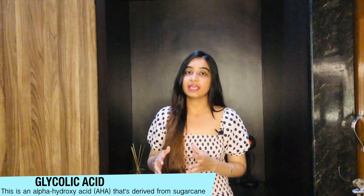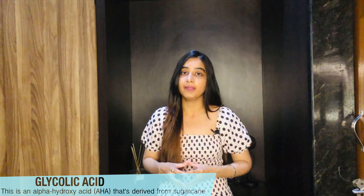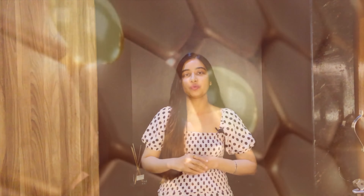First, let's talk about glycolic acid — what it is and what benefits it offers for our skincare. I have made a dedicated video on glycolic acid on my channel if you want a more detailed breakdown. Briefly, glycolic acid is an alpha hydroxy acid, also called AHA, which we get from sugarcane. It is one of the smallest AHAs, which means it penetrates deeply into our skin and effectively exfoliates dead cells.